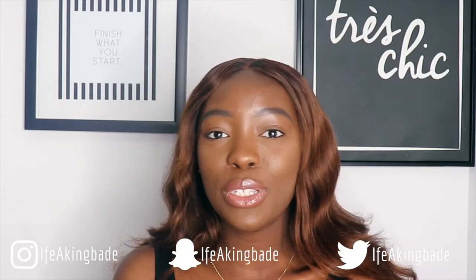Also, give this video a thumbs up if you like this, and follow me on social media — it should be displayed somewhere on the screen.